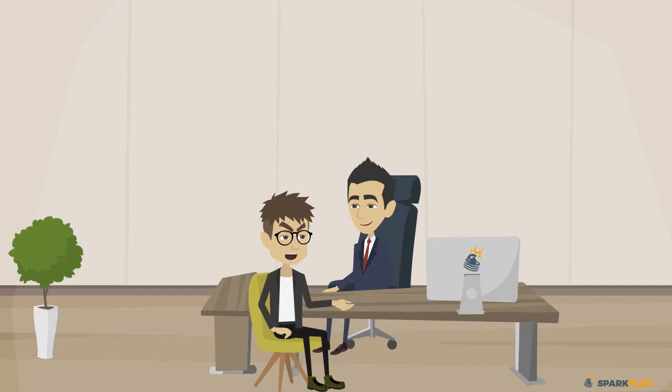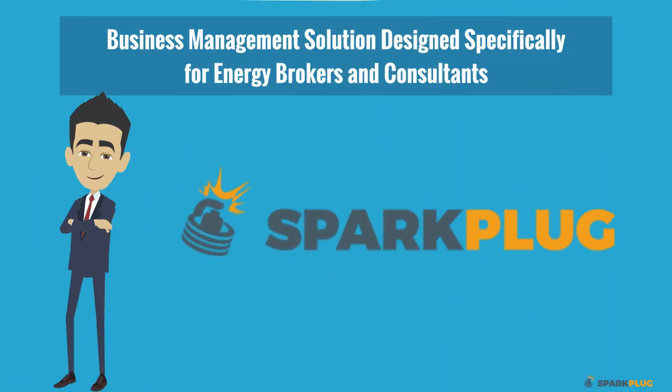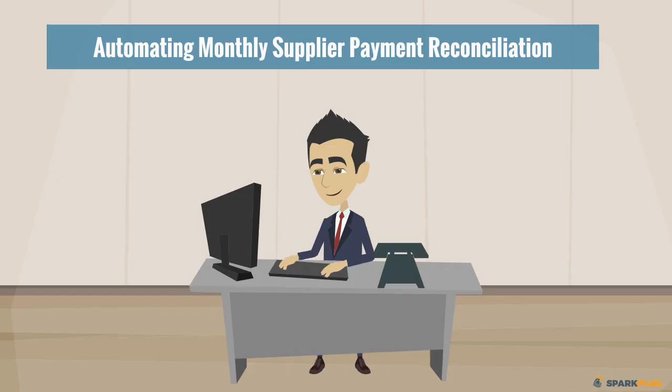Steve contacts the Sparkplug team for advice on his business challenges. Sparkplug is a cloud-based business management solution designed specifically for energy brokers and consultants. Sparkplug focuses on automating the lead-to-quote contract process and automating monthly supplier payment reconciliation.